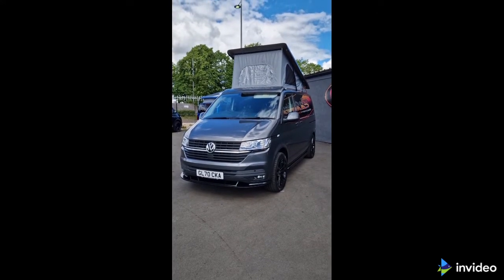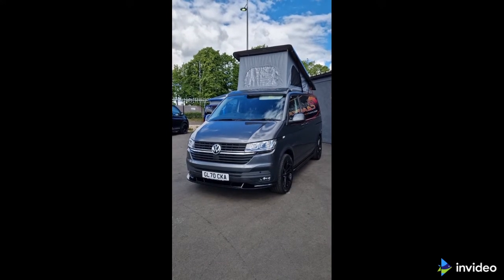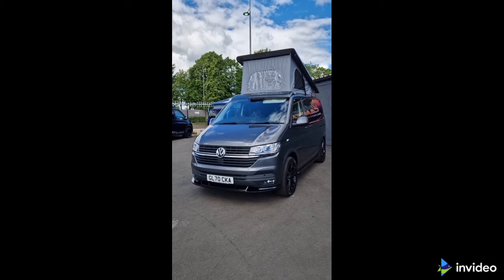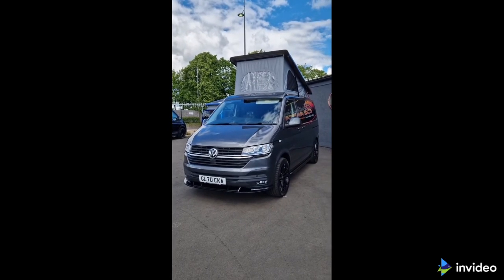If this van or any of our other vans on our website are of interest to you, you can contact us through caledoniancampers.co.uk, call us on 01419525399, or message us through Instagram.